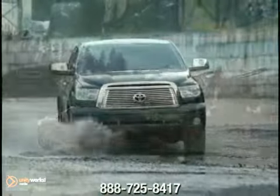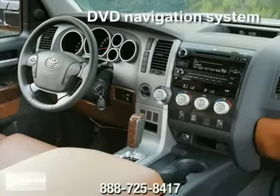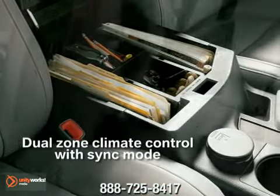Inside is an unmatched interior volume, easy to operate controls, tons of storage, and comfortable seating that flips, folds flat, and reclines into countless configurations.